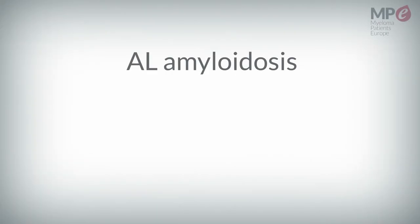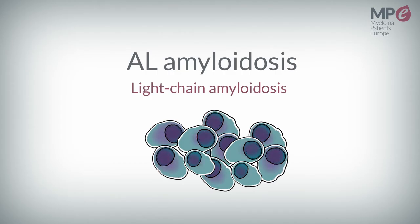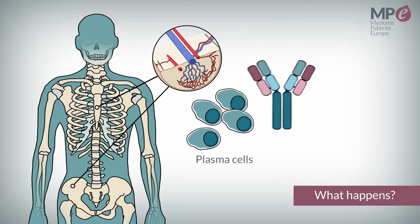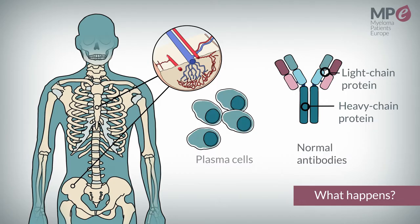AL amyloidosis, also referred to as light chain amyloidosis, is a rare disease that arises due to abnormal plasma cells. Plasma cells are immune cells that originate from the bone marrow and usually produce normal antibodies, which are made up of heavy and light chain proteins and are used to fight infections.